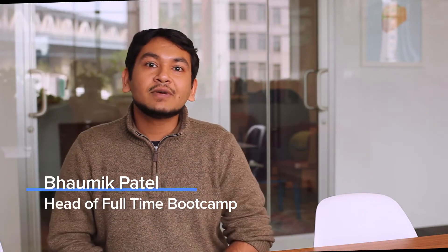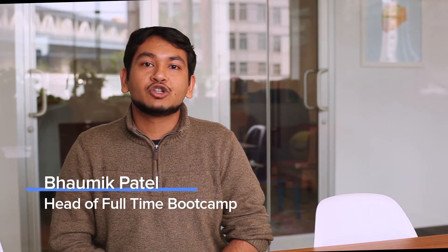Our full-time bootcamp is five months long, it's fully remote, and it trains you to become a full stack JavaScript developer.